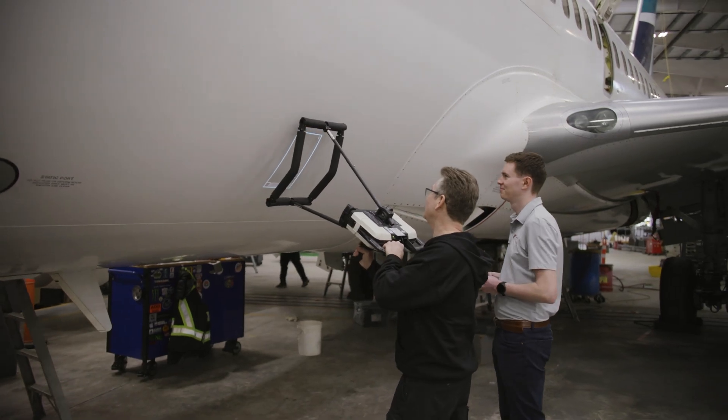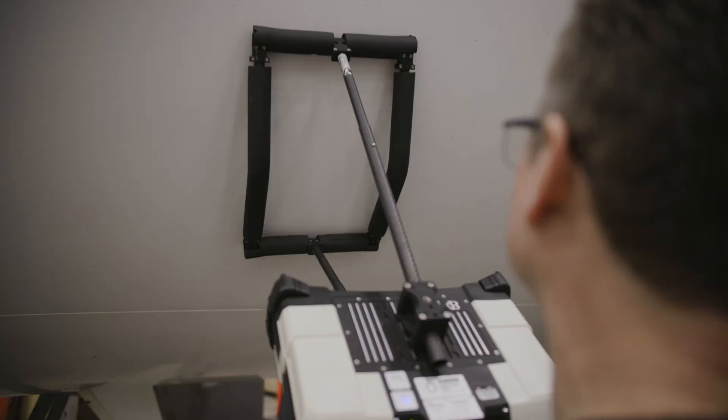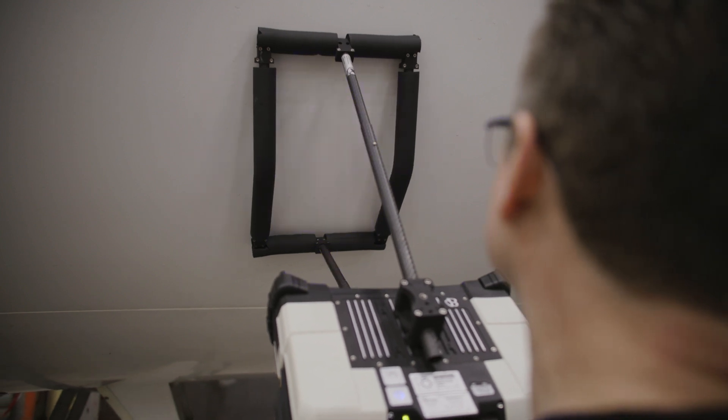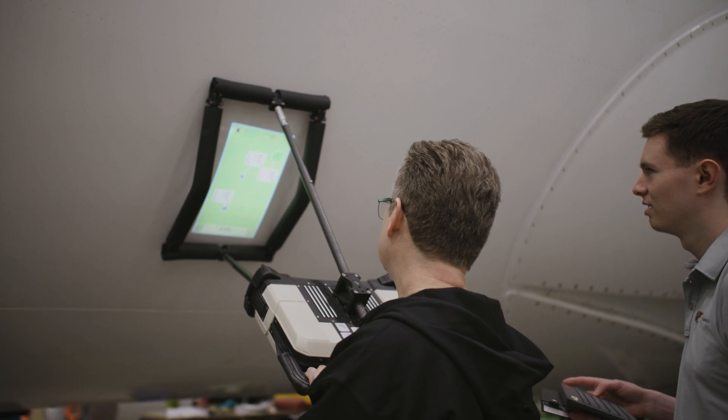I'm Jordan, a repair engineer here at KF Aerospace. DentCheck is a tool that scans the surface, detects different surface deformations, and can display those in augmented reality so you can see the dent in real time.